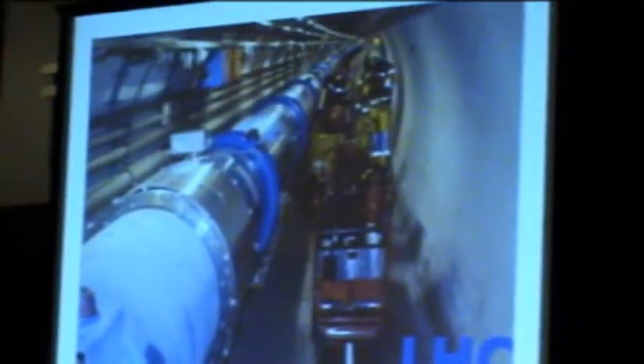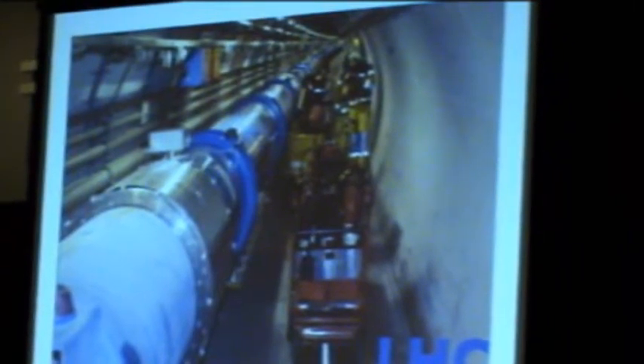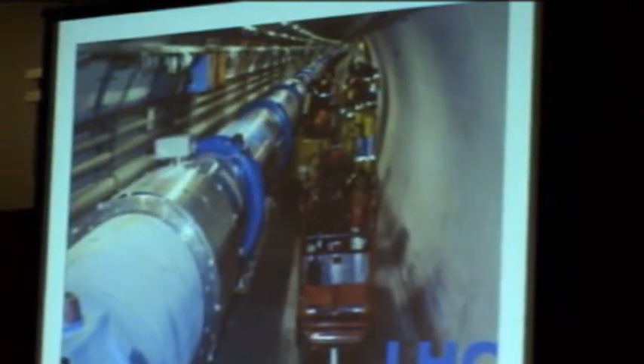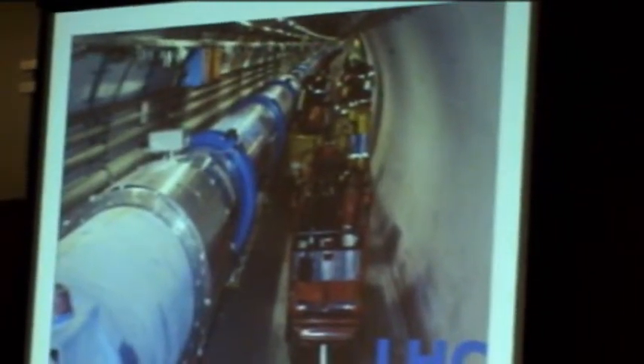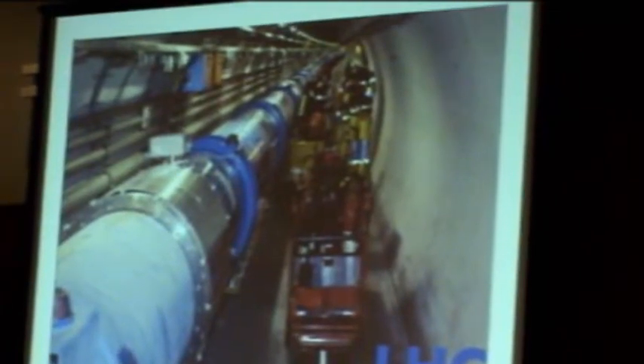This is what it looks like underground. You're seeing here one of the bending magnets that keeps the protons going around in the LHC. You also see our fire department, which has the world's skinniest fire trucks so that they can drive around this 27-kilometer road to get around the ring in case anything bad happens.